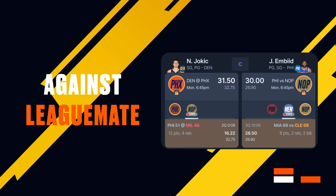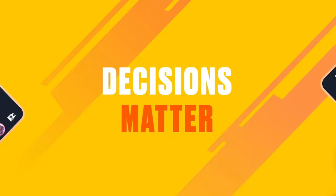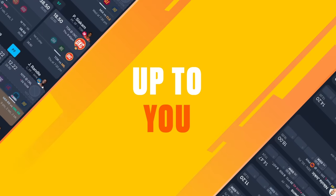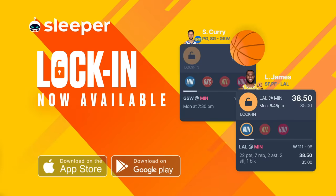Sounds simple, but don't forget — you're matched up against your league mate, and they're watching every move you make. With Lock-In, your coaching decisions matter, and it's up to you to make the right call. Fantasy Basketball Lock-In, now available on Sleeper.